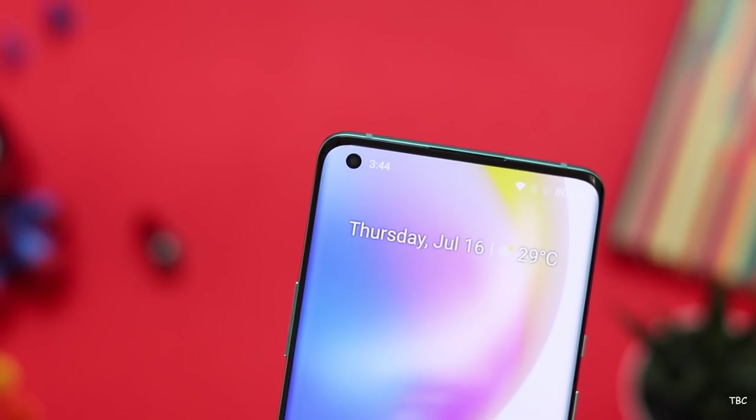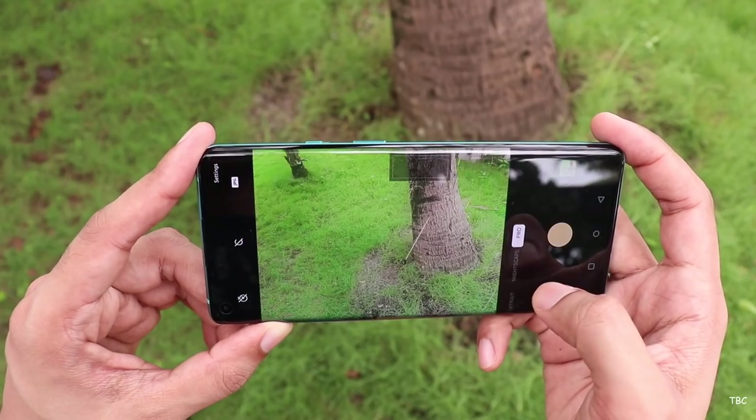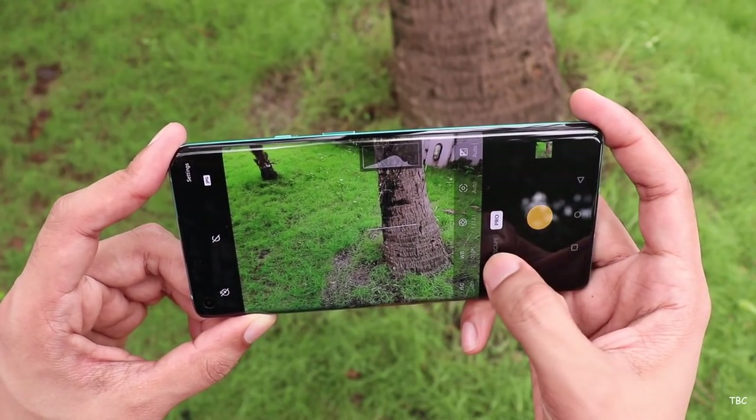The front camera is a 16MP Sony sensor with an aperture of f/2.45. It produces great photos and great-quality selfies with good detail. However, the front camera video quality is not at flagship level — it's average video. Compared to other flagship phones, the OnePlus 8 Pro camera sits around third or fourth position in the market.